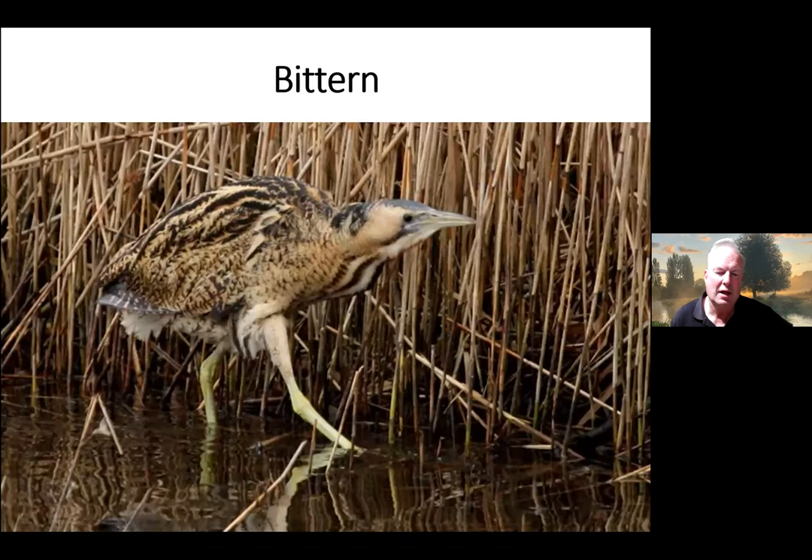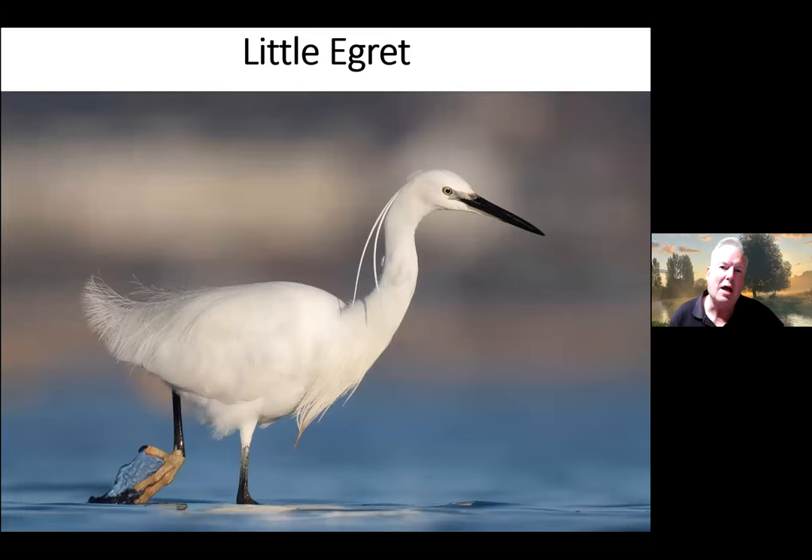We've been very lucky down at Fishlake Meadows near Romsey to have Bitterns in the summer as well, hoping they'll breed — they've been booming in the spring, which is the male's very loud call. Really they're shy birds designed not to be seen — they look just like a reed bed when sitting still and stretch their neck up straight. The best place to see one is Blashford Lakes in the Avon Valley, a Hampshire Wildlife Trust reserve — go to the Ivy Lake hide, though get there early as people tend to park themselves in front of the best window.